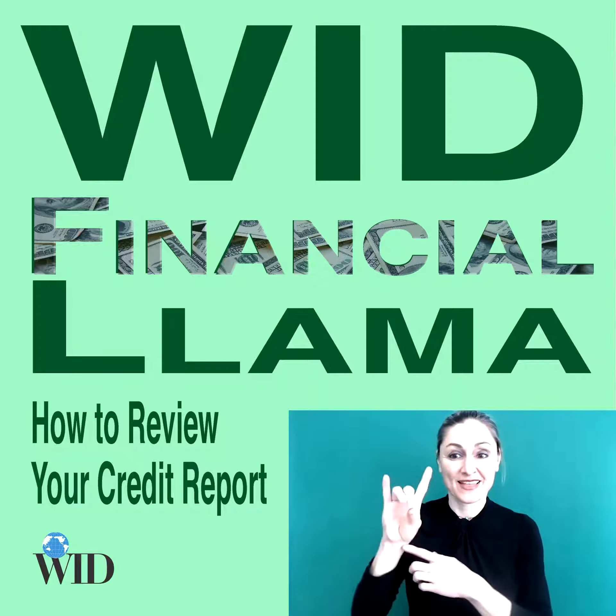WID Financial Llama. The WID Financial Llama is on screen, broadcasting from his elegant living room. Hello, and welcome to another episode of me, the WID Financial Llama.